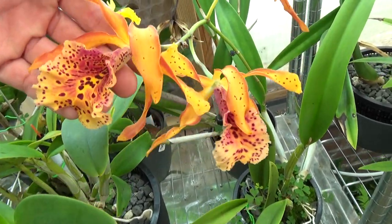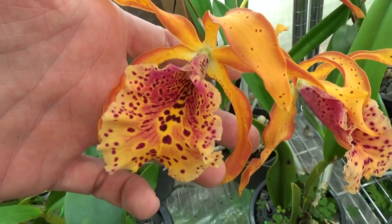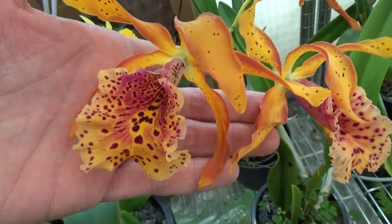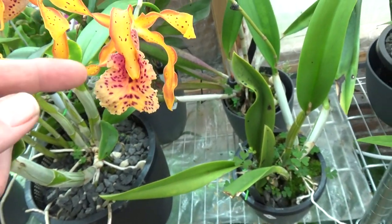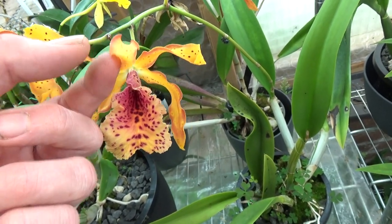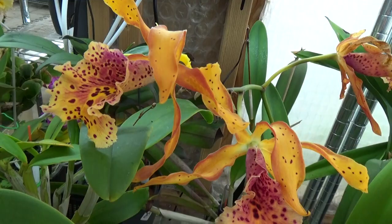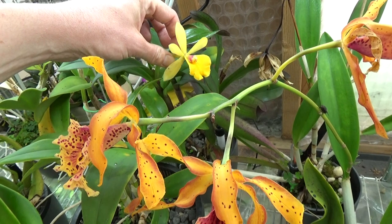Next to it, look at this — my Francis Fox! This is the first time I've rebloomed it, and look at these spectacular blooms with all those colors and the details in the lip, absolutely beautiful. One of the sepals on all the blooms is bending forward a little; I'd like them up a bit more, but nonetheless still beautiful.